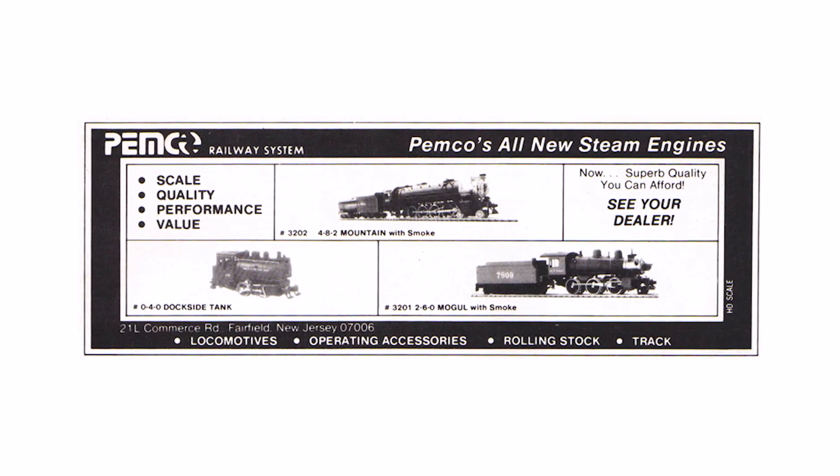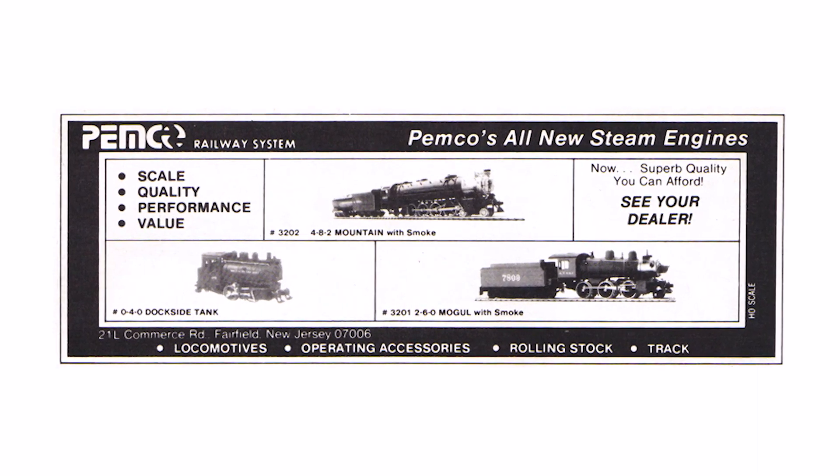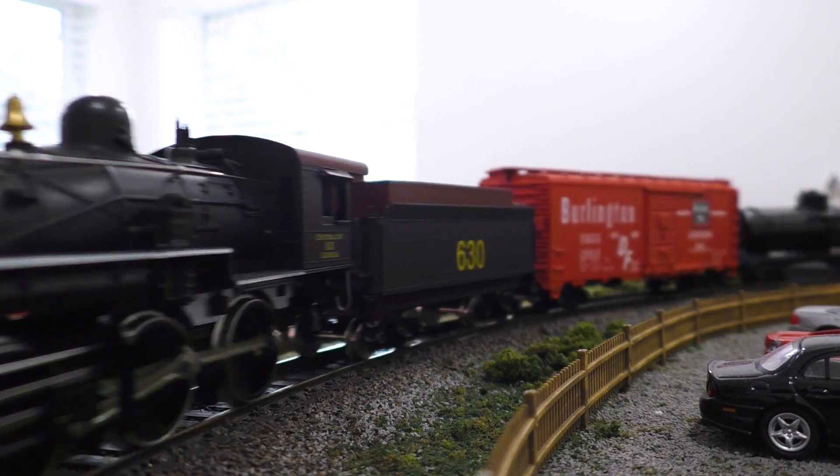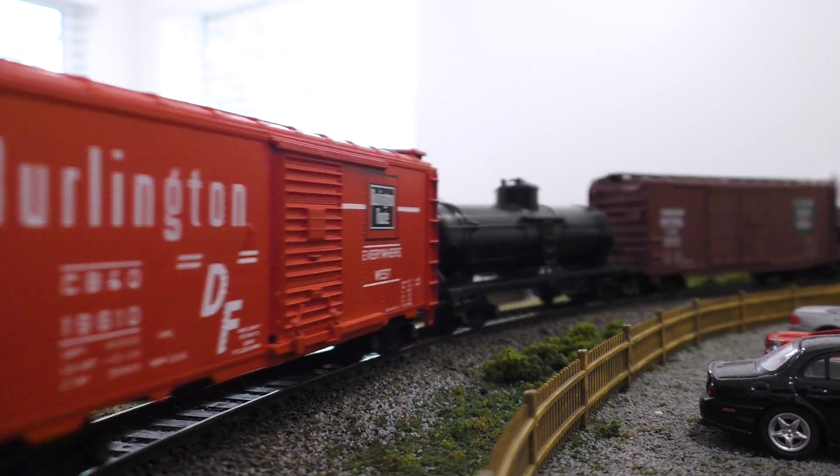Like most IHC models, the 260 was actually an updated version of an older model — in this case a tender drive train set engine sold by Pemco as far back as 1980. Also like most IHC models, it was manufactured by Mahano in Slovenia. Although the IHC version had a new motor and was no longer tender drive, everything else was pretty much the same as the old Pemco model. They were available until 2009, when IHC went out of business.